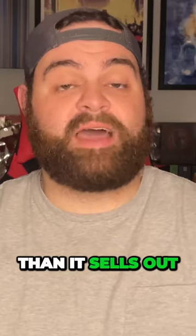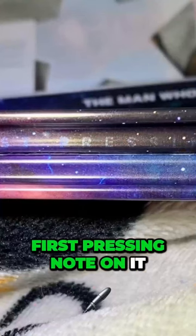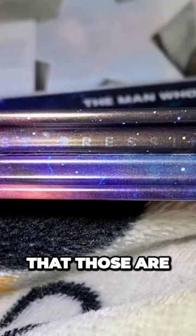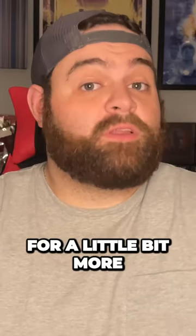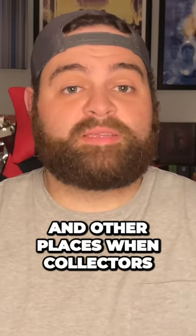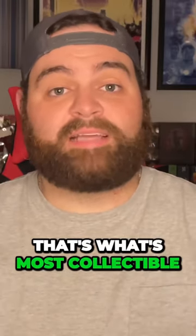Usually it's just limited edition, then it sells out. But for collectors, they are giving you that nice little first pressing note on it, so you know those are the first pressings. And in fact, those usually sell for a little bit more on eBay and other places when collectors go out to buy them, because they want that first pressing — they want that first edition. That's what's most collectible.